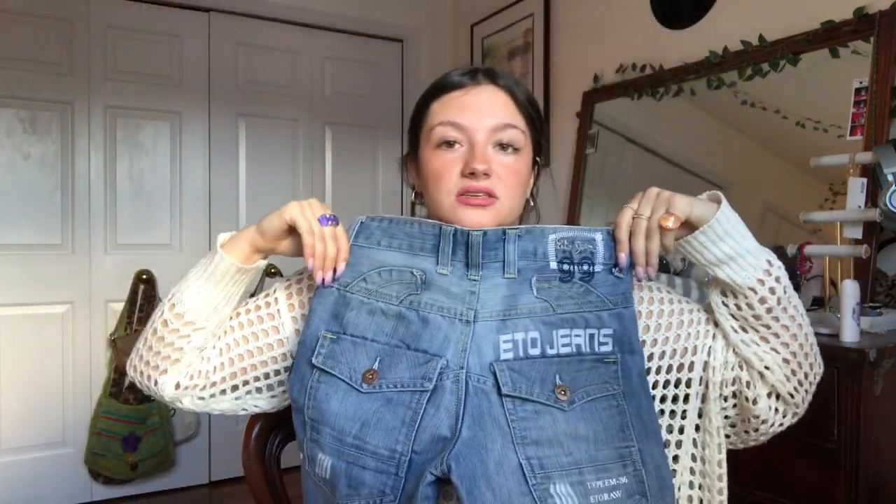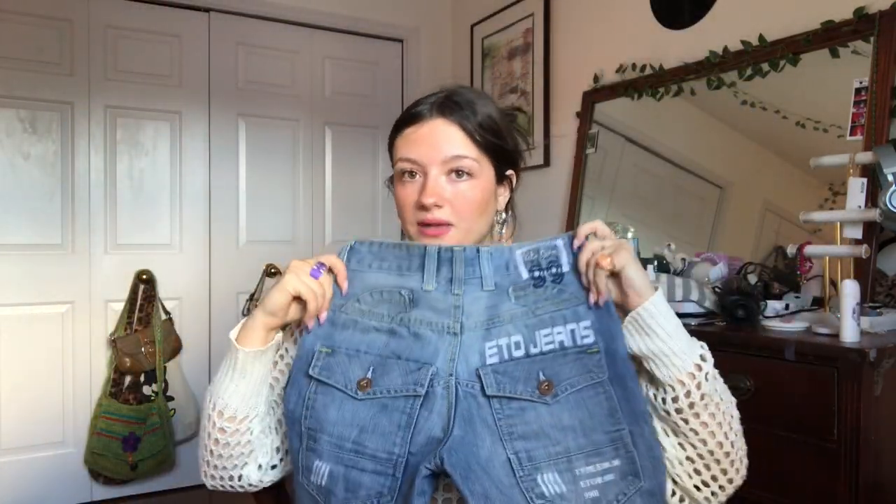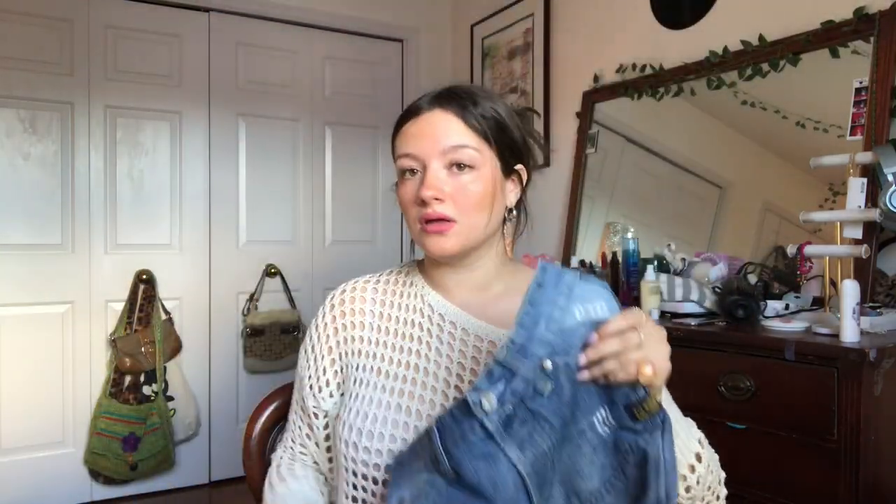Next, we have some crazy, crazy, crazy jeans. And these jeans are literally a dream and a wish come true. Look at the back — so cute. They're a size 28, so it's going to be too small for me, but these are going to be perfect for like a Y2K cyber bundle that I'm working on. Just really cool style.